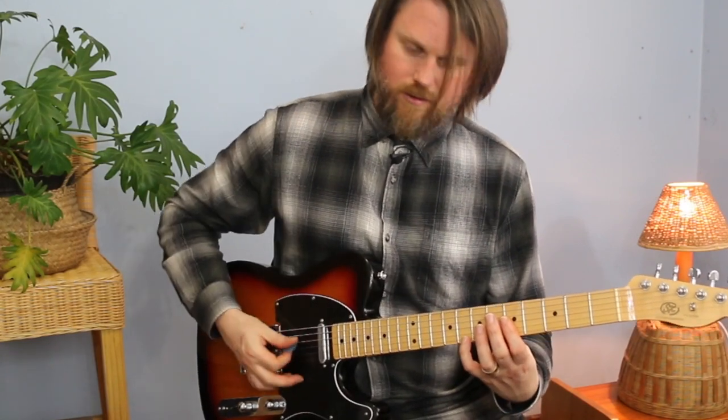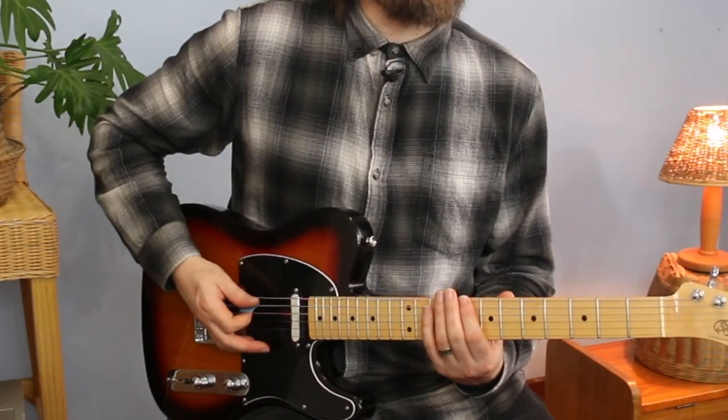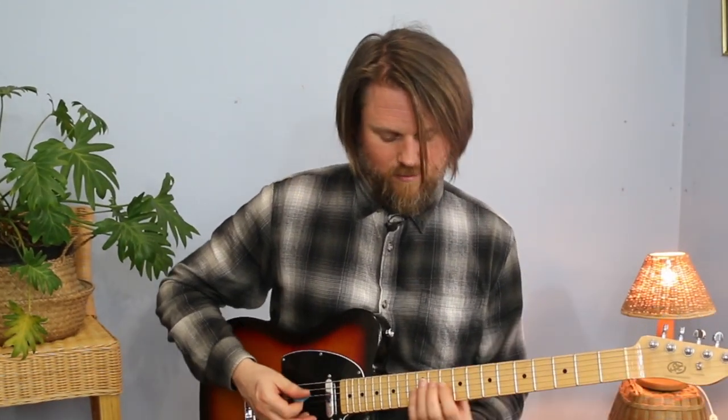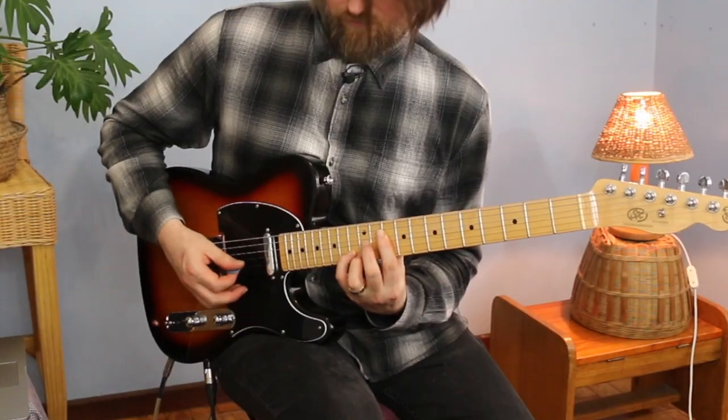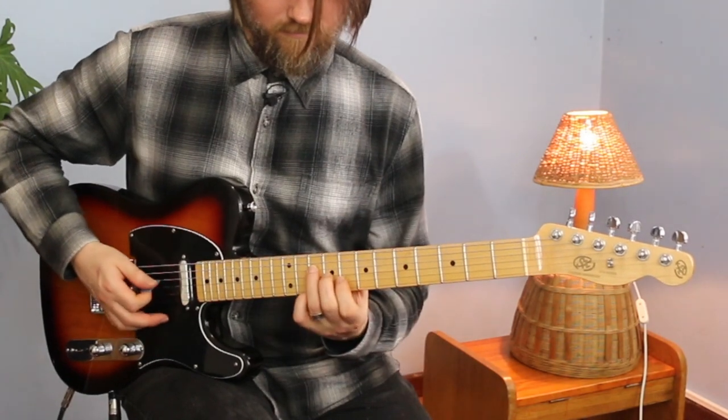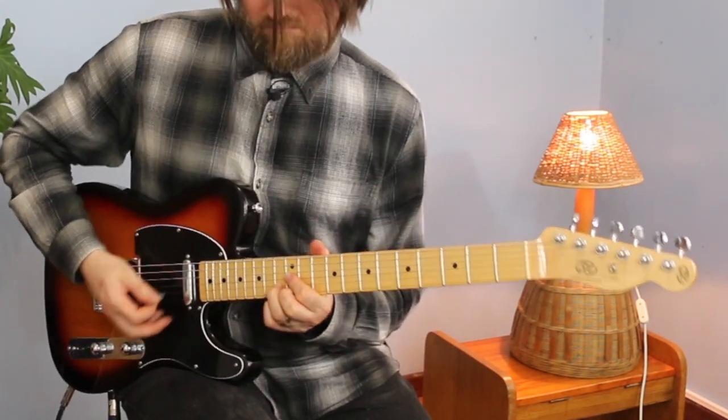Here's another way you can play C major using the G shape — you can play the top half of the chord. After the G shape comes the E shape: we're going to get rid of the root, the fifth, and the top C, and we're left with your E shape. Then comes the final shape, the D shape — moving it up until we get to C on the 10th fret, and we drop the root. Now you've got five different C majors across the neck, and it carries on.